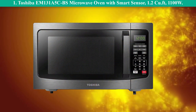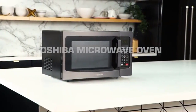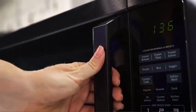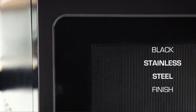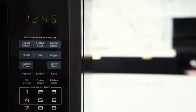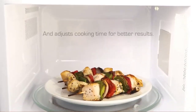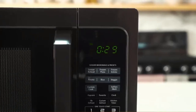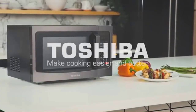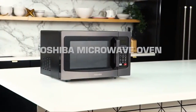Number 1: Toshiba EM131A5C-BS microwave oven with smart sensor, 1.2 cubic feet, 1100 watts. Use microwave or convection cooking all in one appliance. Features sensor cooking and reheating functions, auto menu for roasting, baking, and defrosting. Rated input power convection 1100 watts. Stainless steel easy-to-clean interior. Note: the keypad was covered by a protection film during shipment — please peel it off before first use. Thanks to all of you.